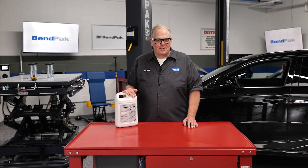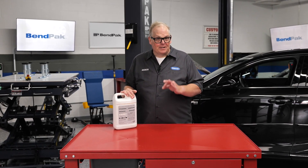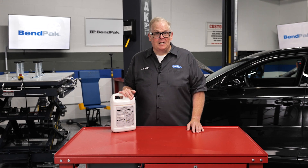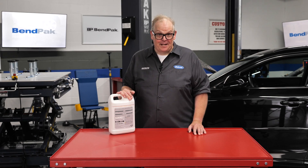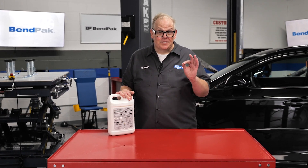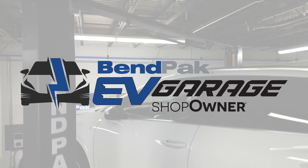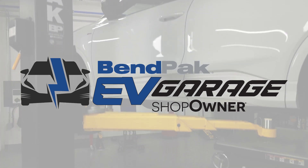If you plan to use a pressure tester to investigate leaks on a hybrid or battery electric cooling system, first check the maximum pressure in the service information. Some systems have a maximum pressure as low as 5 to 10 psi. If you exceed that maximum pressure, you could damage the entire battery pack. I'm Andrew Markell, coming to you from the Bempak EV garage studio at Babcock's Media.